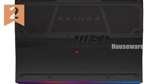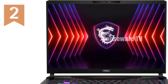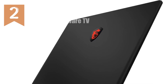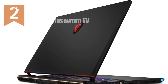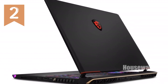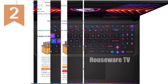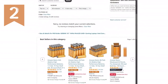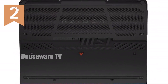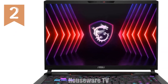The MSI Raider GE68 HX 16 is a machine that should be on your radar. This powerhouse is built to elevate your gaming experience to unprecedented levels, offering a blend of raw power, stunning visuals, and cutting-edge technology that will leave even the most demanding gamers thoroughly impressed. At the heart of the MSI Raider GE68HX is the Intel Core i9-14400HX processor from the 14th generation HX series — designed for those who need maximum performance, handling everything from high-end gaming to intensive multitasking with ease.